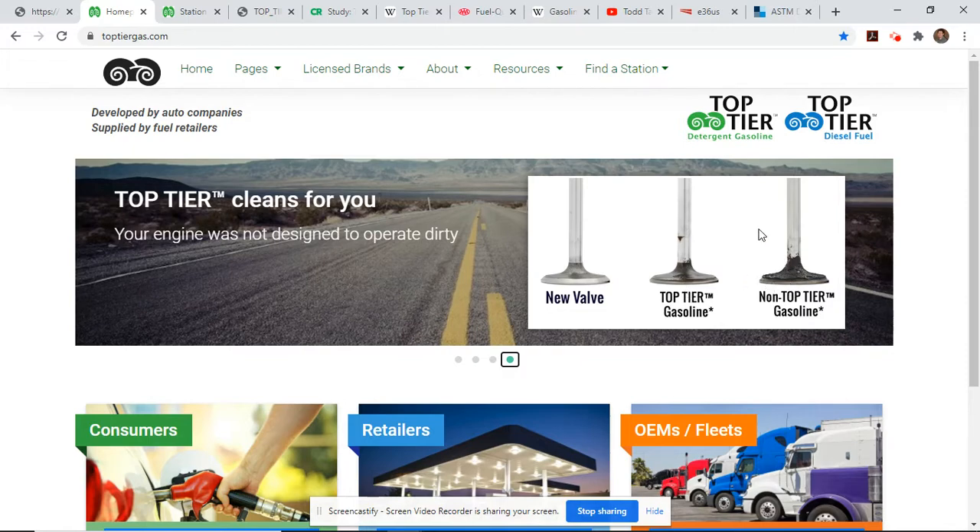And for you premium-fuel snobby people who say 'I'm on premium, I don't have to worry about top-tier' — this was premium. Both of these were premium. Their additive package to be a top-tier retailer is much higher in detergents and other additives than the EPA standard that was set back in 1996 and is still in effect today in 2020, even though engine technology has changed quite a bit — tighter tolerances, asked to do more with less displacement. That's kind of why the top-tier fuel program was conceived.